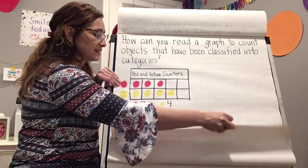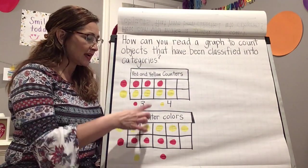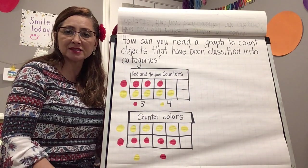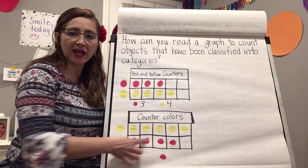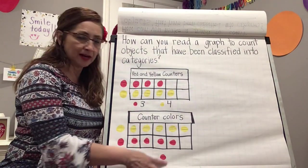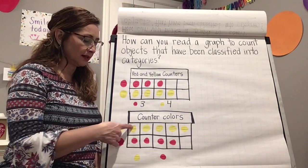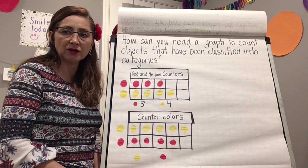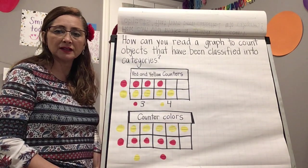Let's take a look at one more graph. The title is 'Counter Colors,' so our categories are about the colors we have — yellow counters and red counters. If we want to know the yellow count, we look at the top of the graph where the yellow category is, and count inside: one, two, three, four, five.